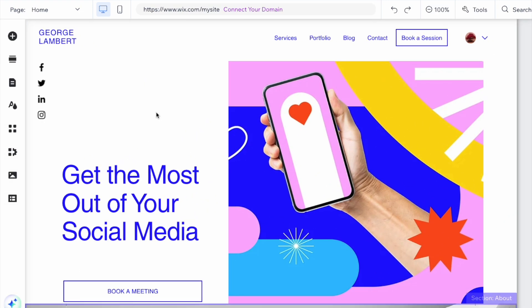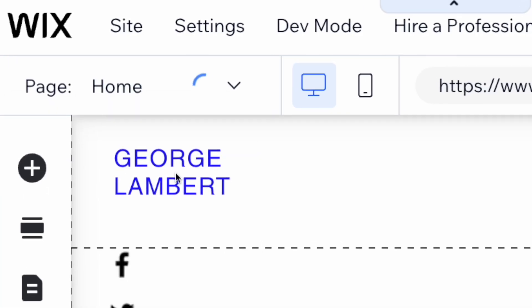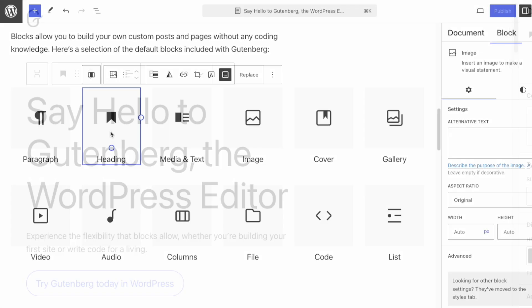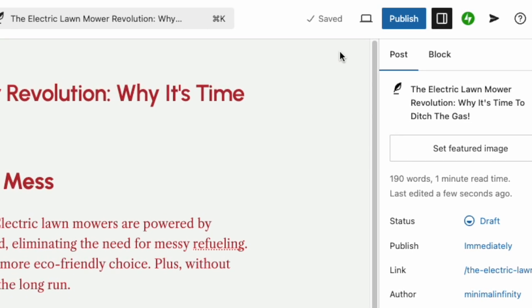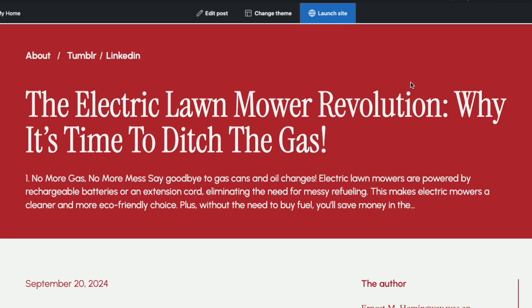Wix offers a reasonably good drag and drop editor that gives you a lot of flexibility over where you position content. However, it can sometimes feel a bit clunky or sluggish compared to Squarespace's editor. As for WordPress, its Gutenberg editor provides a block-based editor that is a bit more basic in nature than the Squarespace and Wix equivalents. It doesn't always give you an exact picture of how your changes are going to look on your live site, so users often find themselves switching between the back end editor and the front end view.